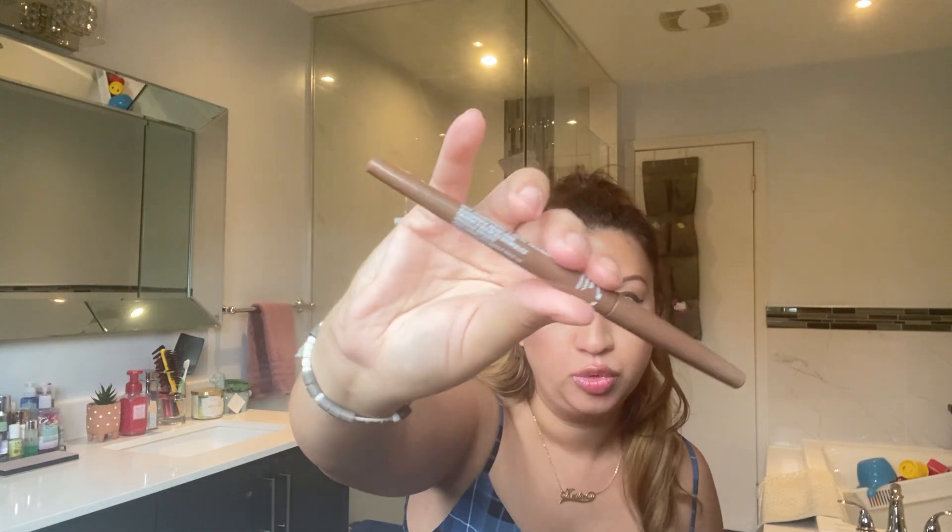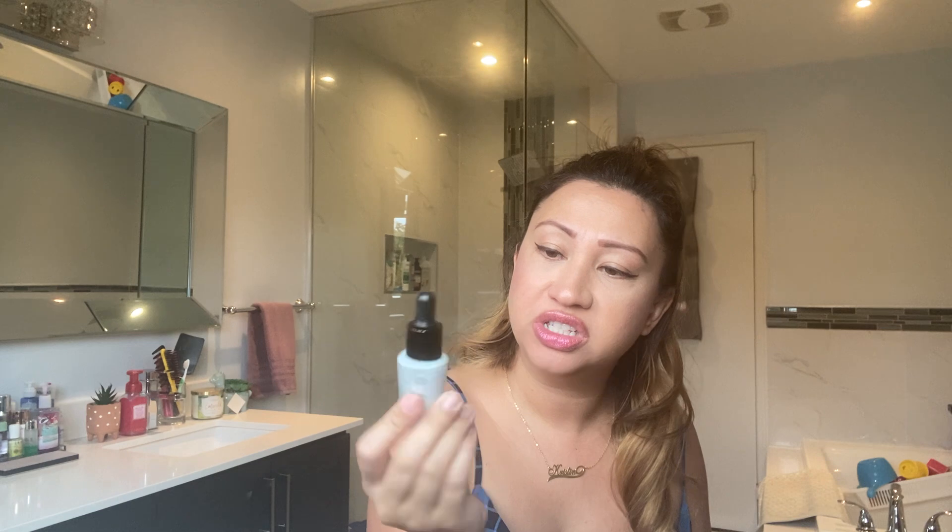For my brow product, this is from Annabelle — I just recently got this, it's the Stay Sharp Self-Sharpening Waterproof Brow Liner in Medium Brown, which is good. Then for the primer I picked this Algenist Reveal Concentrated Color Correcting Drops in Blue — this is supposed to color correct sallowness, so it's supposed to make your skin look less yellow.